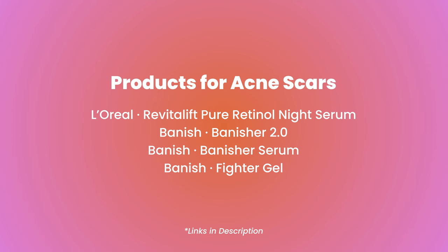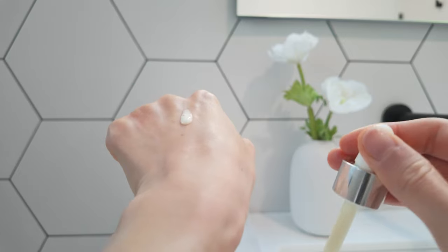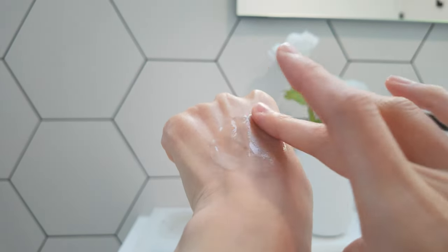For acne scars and textures, I use other specific products to improve conditions. In the evening, I use L'Oreal Revitalift Pure Retinol Niacinamide Serum to enhance skin cell turnover and stimulate collagen production, which is essential for repairing damaged skin tissue. It has 0.3% pure retinol, which is pretty high potency, but it's formulated with soothing ingredients like hyaluronic acid and glycerine, which seem to help my skin tolerate it well. I started with a few drops twice a week and gradually increased frequency over a few weeks — now I can use it almost every day.